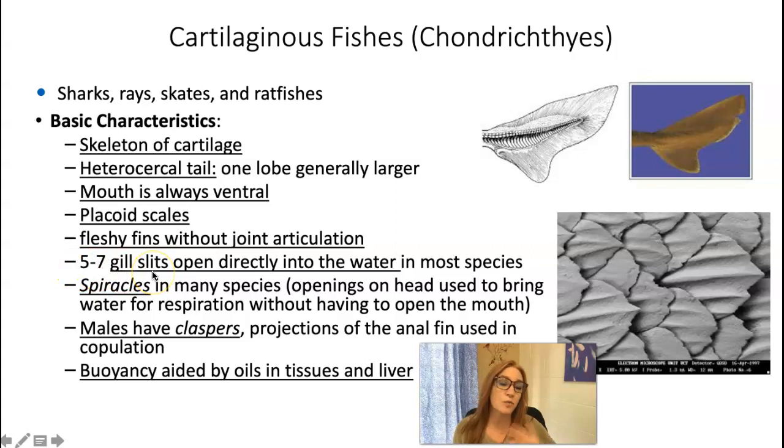They have five to seven gill slits that are open directly into the water — they don't have the operculum that covers them. They have structures called spiracles, which are like holes in their heads. Those openings are used to bring water in for respiration without having to open their mouths. In some species, males have a structure called a clasper, which is a projection off of their anal fins or pelvic fins that is used in copulation.